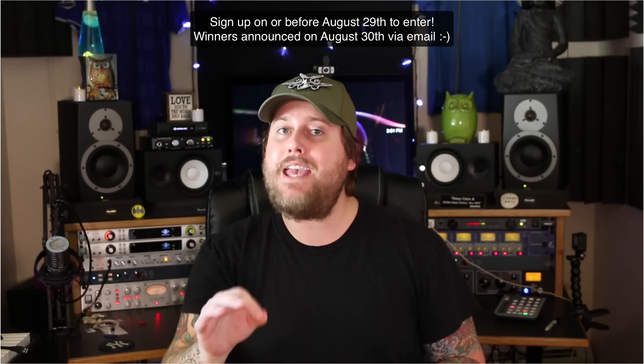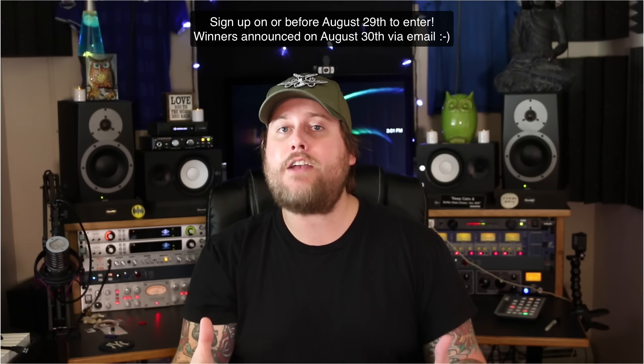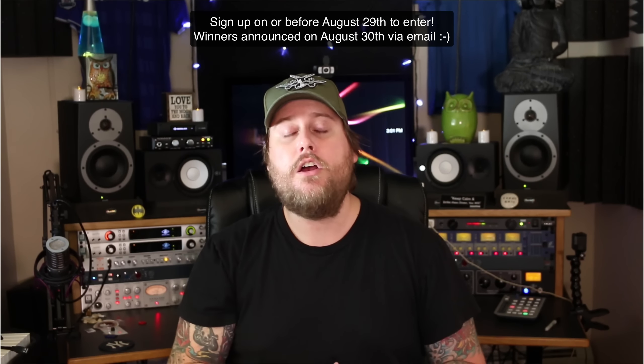Get yourself entered and make sure you take advantage of the extra point system I've implemented. For example, you can get extra entry points by doing certain things like following me on Twitter, subscribing to my YouTube channel, retweeting about the giveaway, and doing a viral share on all your social media platforms.